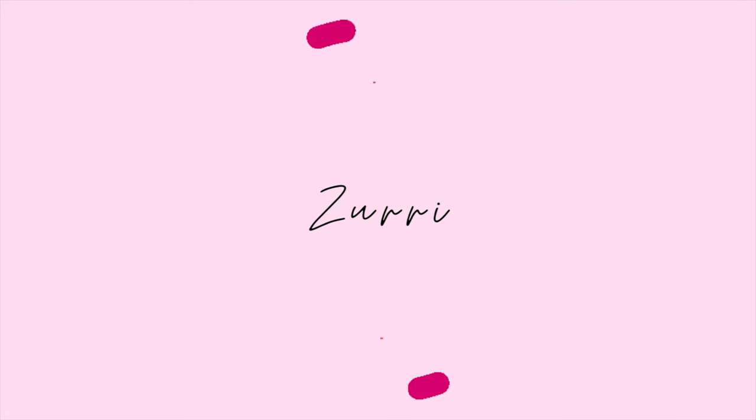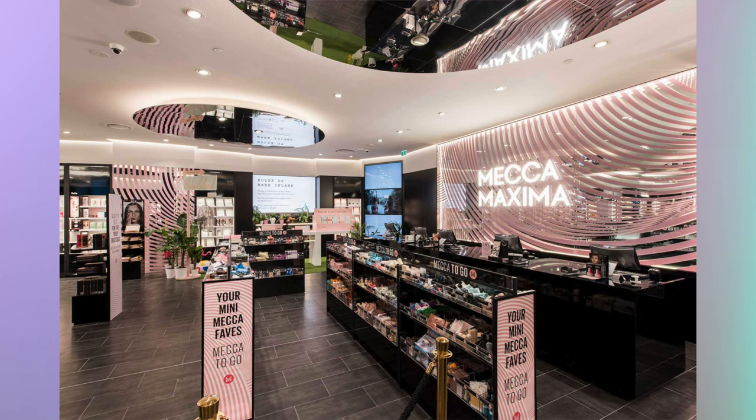Hello everyone, welcome back. Today I have a bit of a comparison video. I was at a shopping center recently, mainly to go to Zara and smell a bunch of those fragrances. But I happened to pop into Mecca. For those of you who don't know, Mecca is kind of like the Sephora of Australia, even though we also have Sephora. And I came across this brand, Kores — I think I'm saying that right, I hope I am.